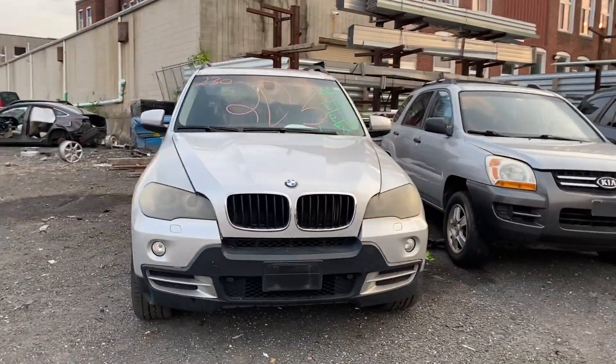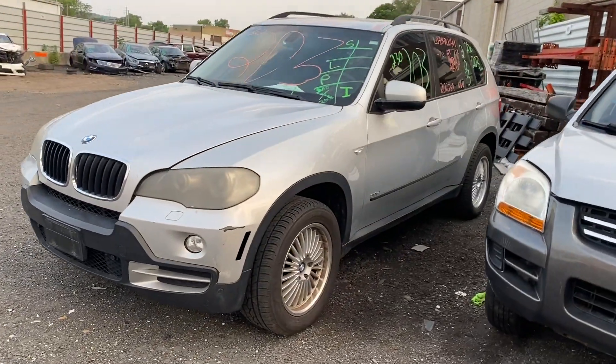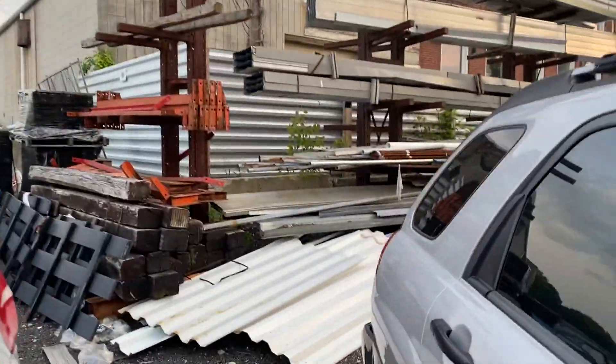Welcome to Tom Swan Auto Parts Video Inventory. Today's stock number 230203. Today we do have a 2008 BMW X5, with 206,000 miles on that 6-cylinder 3-liter.